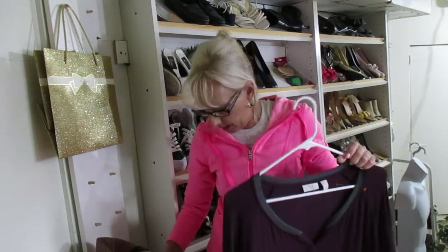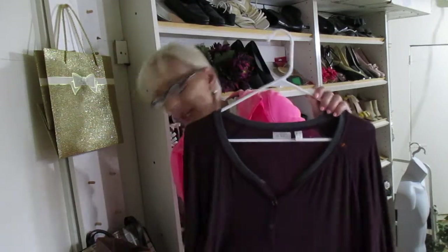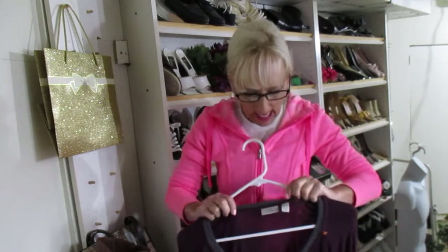Plus size clothing can be harder to find — you don't always have the same options as in other sizes. This Logo item is a 2X and it's a tunic — super cute. Purple is a very popular color. I like to pick up purple pieces. This one should sell for around $28.